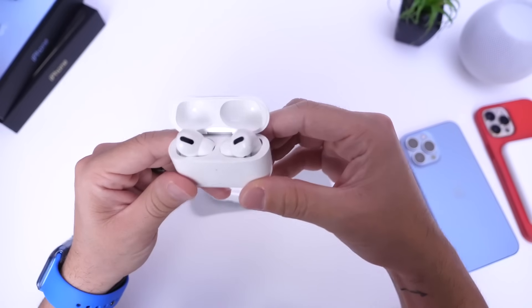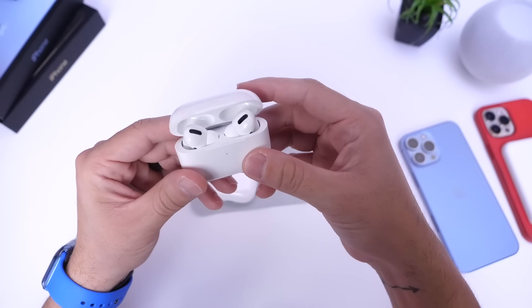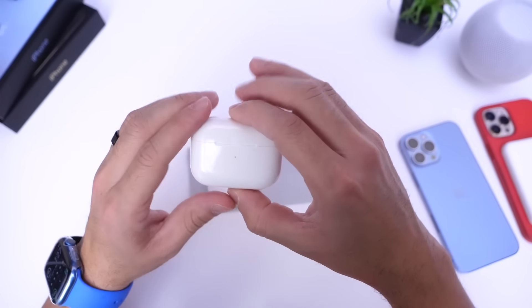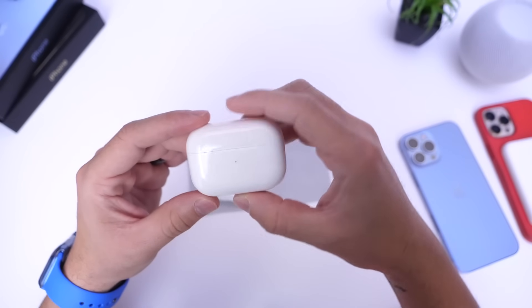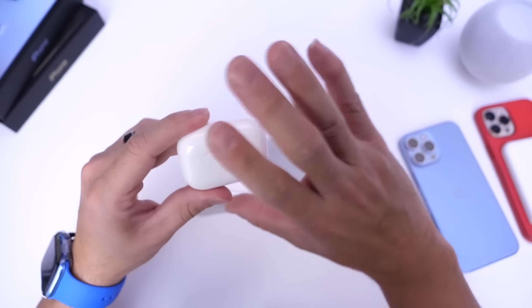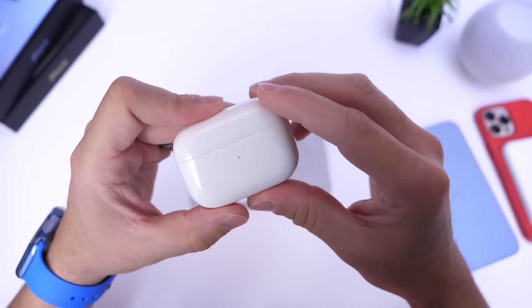I've only had this software installed for 24 hours so this could change over time, but for now the active noise cancellation is spotty. These AirPods Pro have always had some weird noise cancellation issues and crackling sounds, but I haven't heard any crackling since the previous update, 4A400.